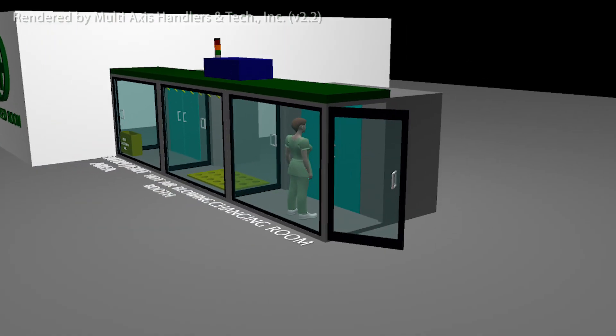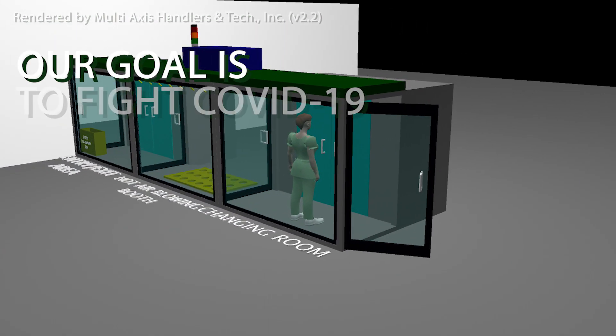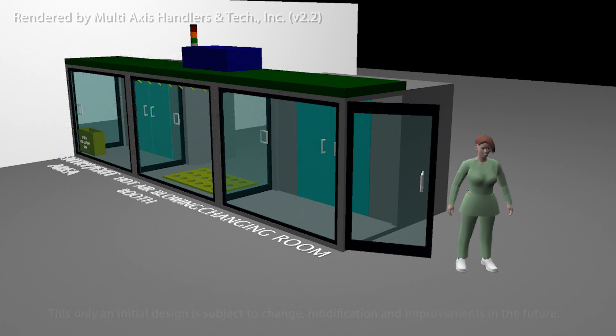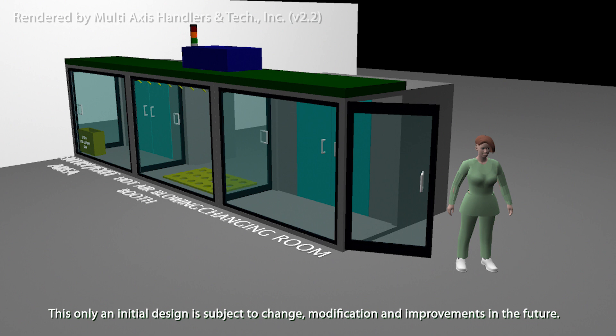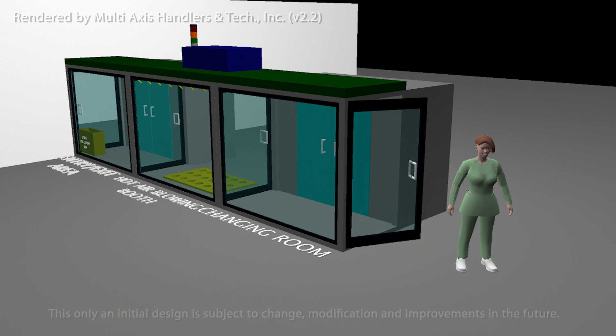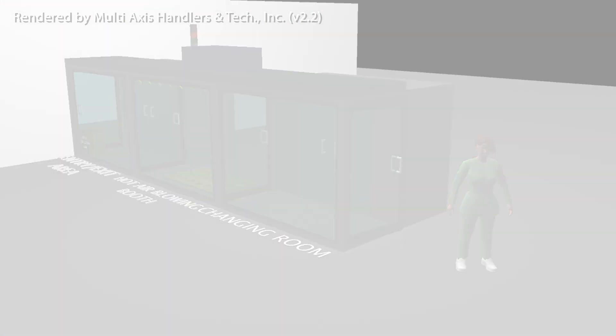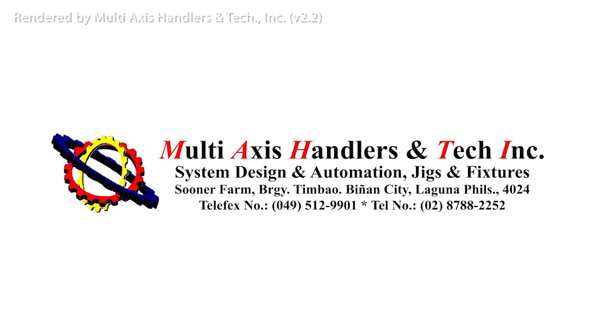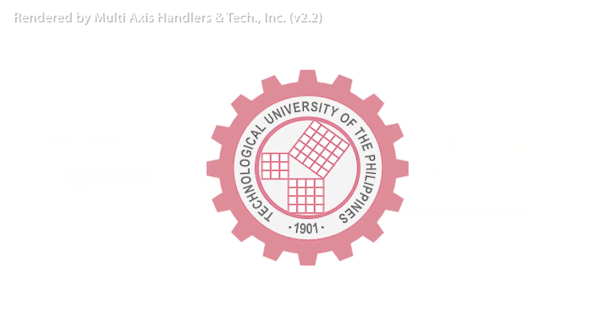With this joint effort, our goal is to fight COVID-19 with technology. This is only an initial design and is subject to change, modification, and improvements in the future. This is brought to you by Multi-Axis Handlers and Tech, Inc., and the alumni and friends of TUP Visayas. God bless us all.